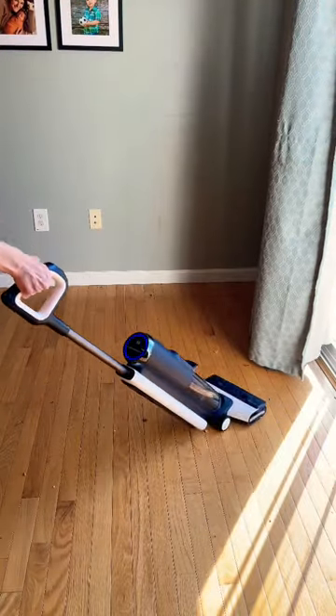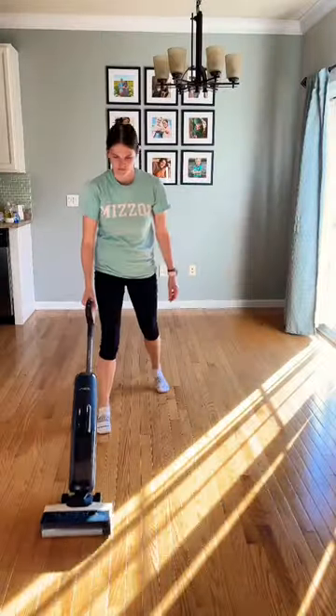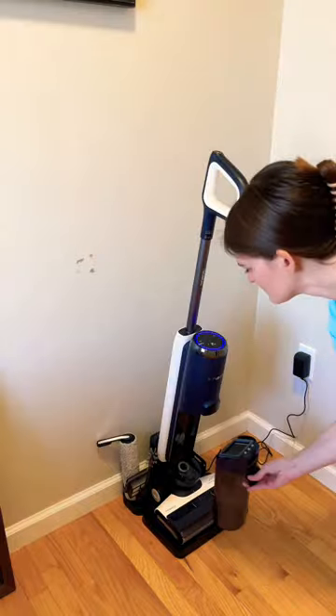It vacuums and mops at the same time. This has been the best product I've used when it comes to cleaning up after my kids. It saves me time and it does an amazing job. I'll link it so you can check it out.